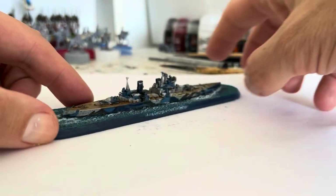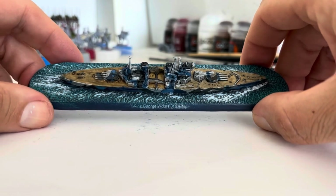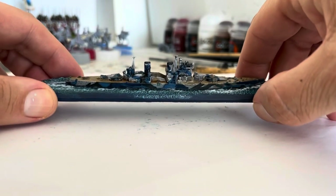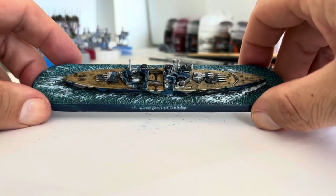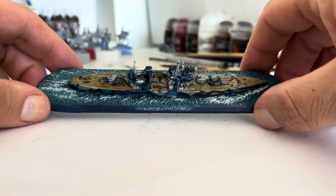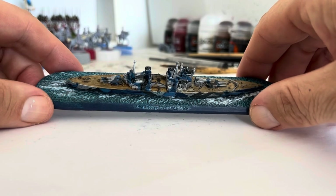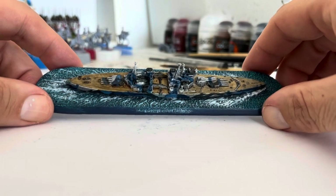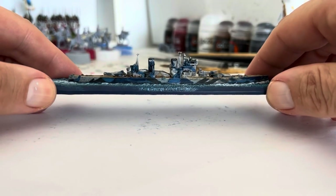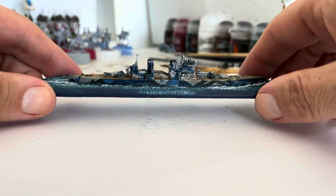Here it is — HMS Prince of Wales. I'm not going to talk about the history of this boat; if you want to know, maybe Paul will tell you more about it. I have found a new found respect for anyone that paints these little boats because I really struggled with this. There wasn't a painting guide in the box, so I asked Nick of British Legion — he sent me a picture and I just went off that. And of course it would have that stupid bloody camouflage on it, which made my life even harder.